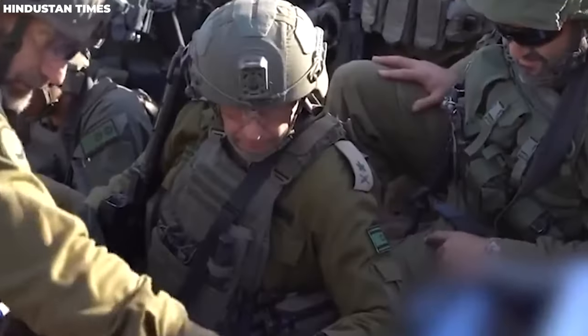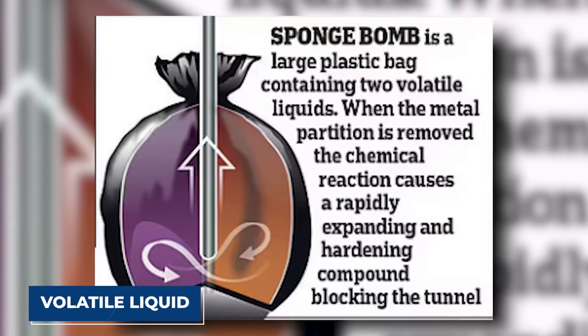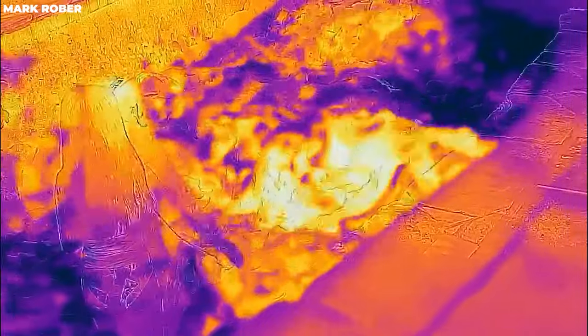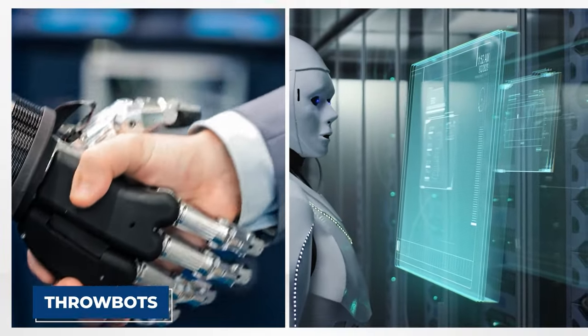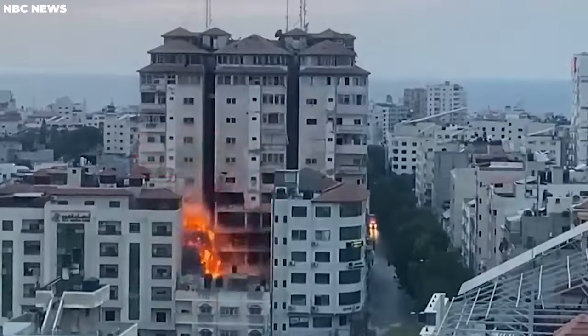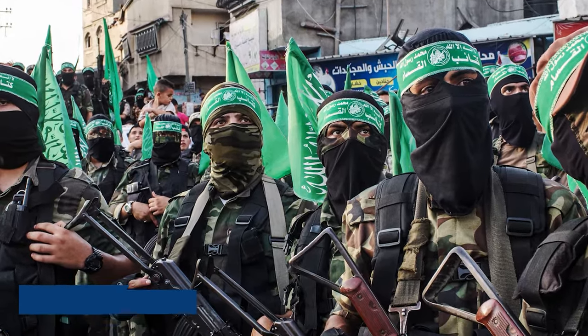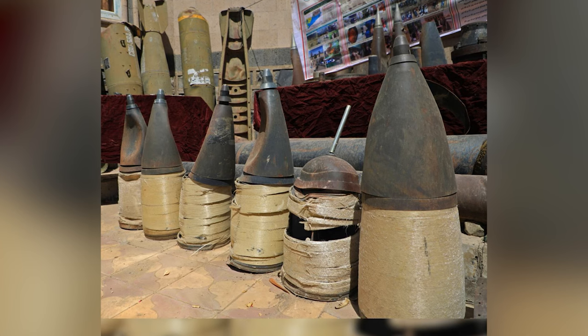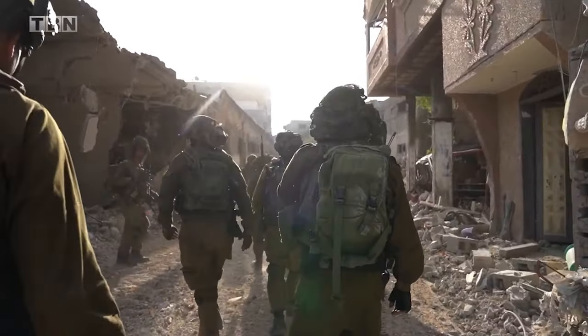However, the utilization of such advanced equipment does not come without its risks and complications. The volatile liquid emulsion within the SpongeBombs has led to unfortunate incidents, with some soldiers reportedly rendered blind due to the hazards associated with handling these weapons. To mitigate these dangers, Israel may need to employ technological adaptations, such as throwbots — remote-controlled robots that can relay images back to the operator, ensuring safer operation from a distance. As the conflict intensifies, the mysterious SpongeBomb emerges as a symbol of technological innovation, with the labyrinthine tunnels of the Gaza Strip becoming both a battleground and a covert sanctuary.